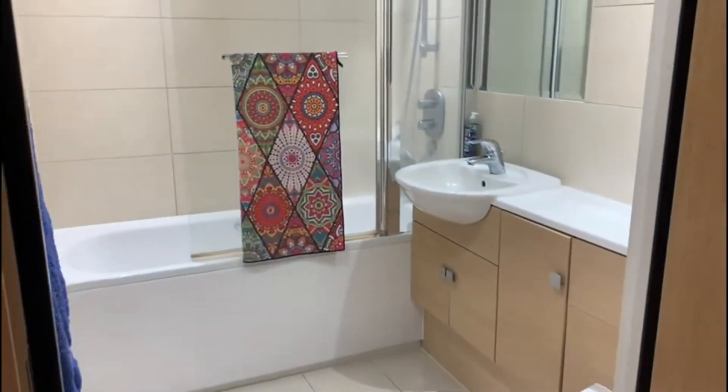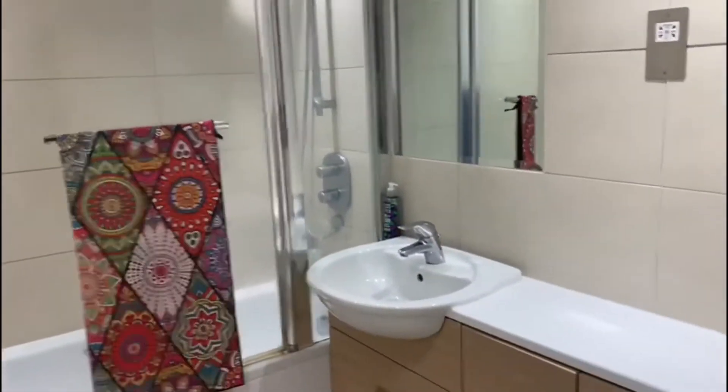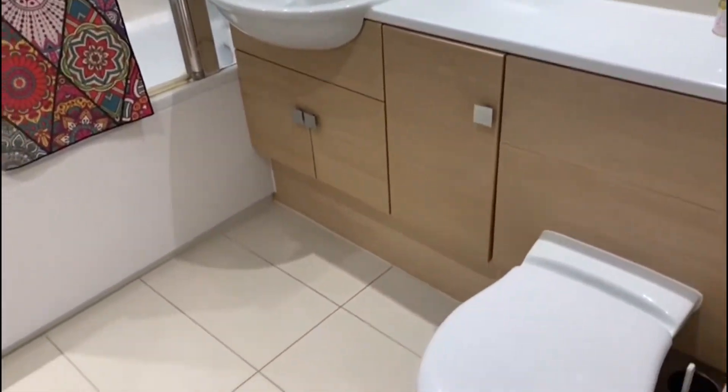As you come into the property, you have this great big hallway which allows for extra space for coats and shoes. On the right hand side, we have the family bathroom fitted with shower bath, toilet, and sink.